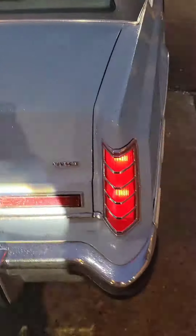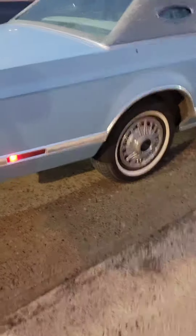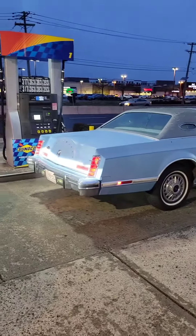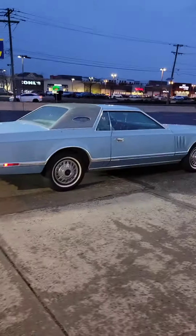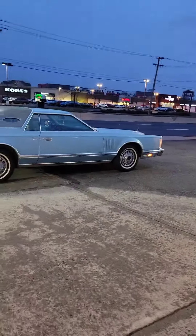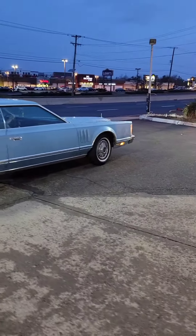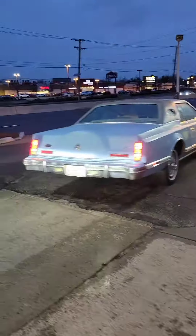This is the 1979 Lincoln. Check out the old-style wheels — very nice. The car looks very, very nice; kept clean, kept nice, really awesome. There you go.